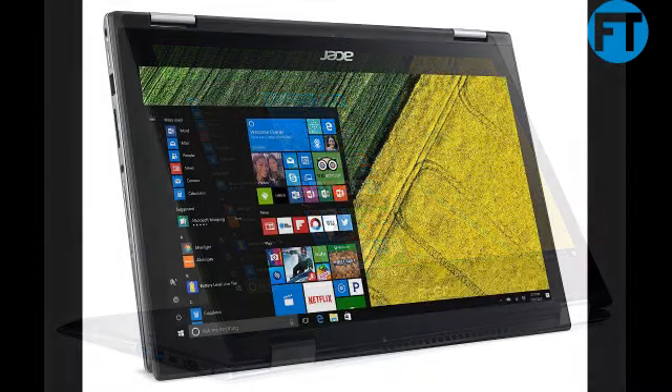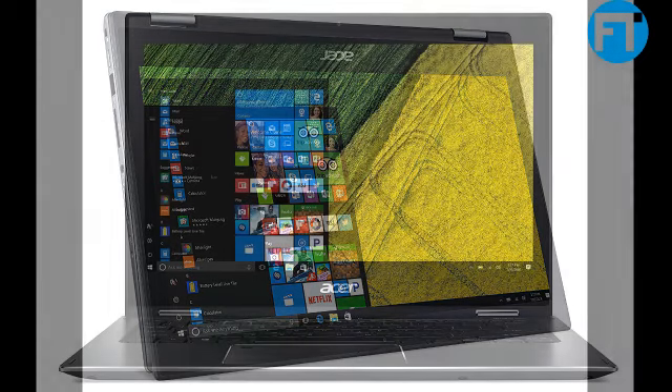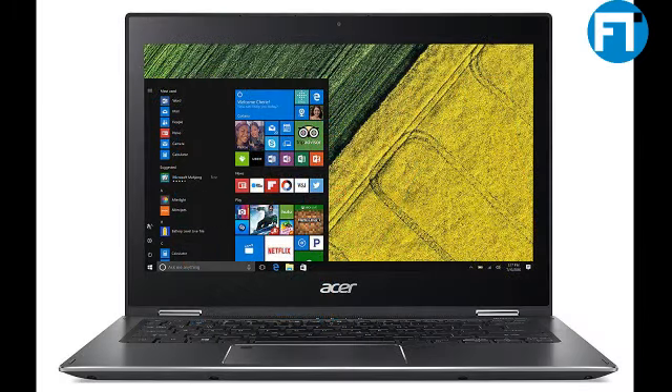8th Gen Intel Core i5-8250U processor up to 3.4GHz, 13.3 Full HD 1920x1080 widescreen IPS multi-touch display, 8 GB DDR4 memory and 256 GB SSD, up to 13 hours of battery life.